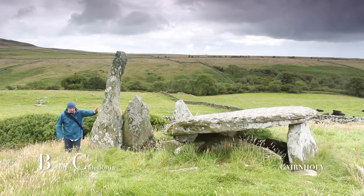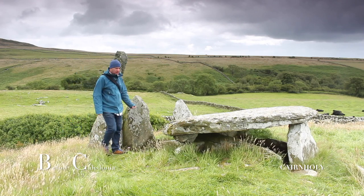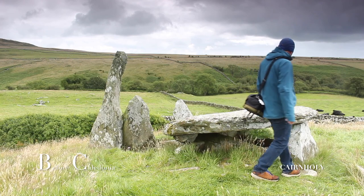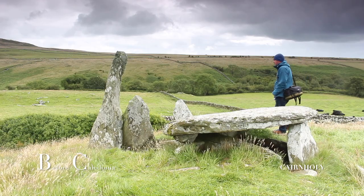Cairnholey 2 on its own is a must-visit historical site in Dumfries and Galloway. Any dedicated ley hunter, megalithomaniac, or curious tourist will not want to miss the site. Cairnholey 2, along with Torhouse Stone Circle, claims to be the tomb of the Scottish King Galdus.